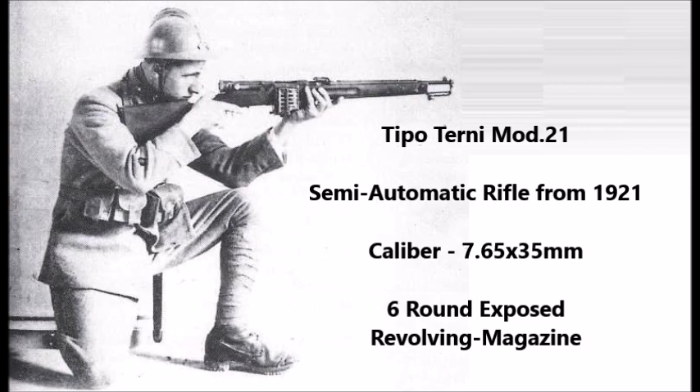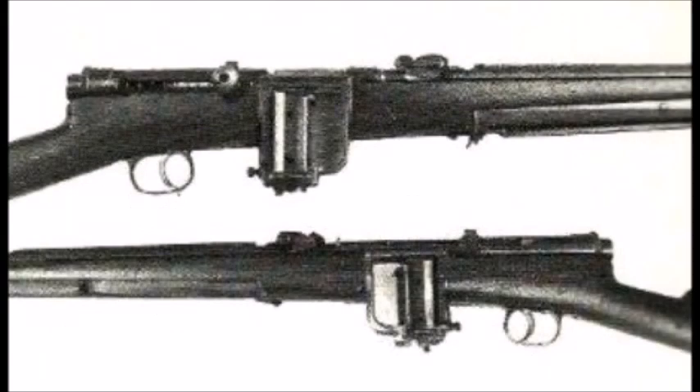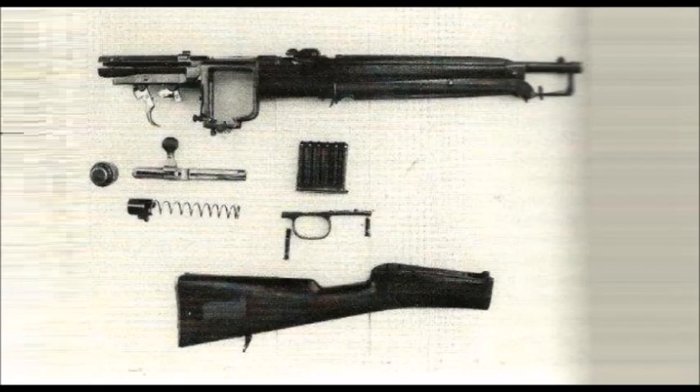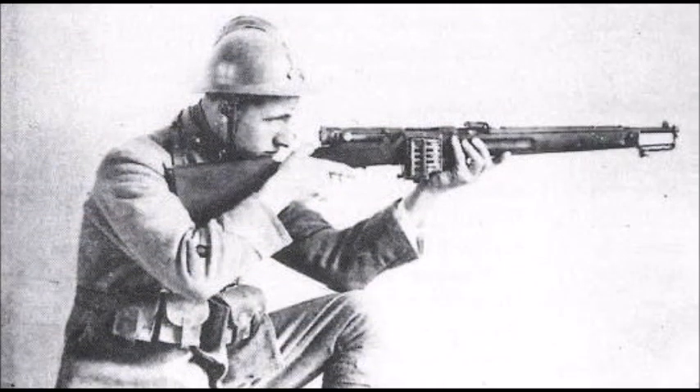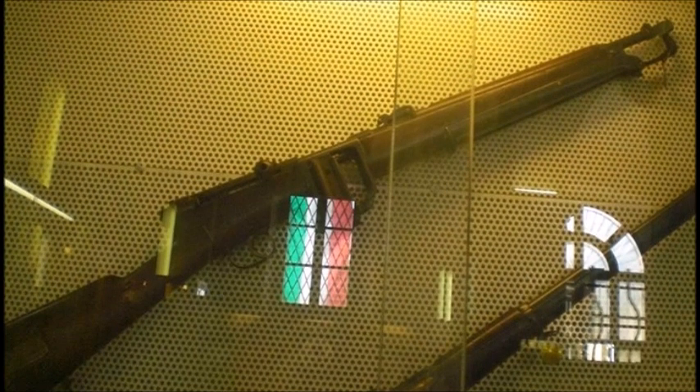There was a second Tipo Terny rifle designed in the same year, 1921, except this version was a semi-automatic rifle chambered for an experimental 7.65mm cartridge. The only real difference between these two weapons is the magazine. I believe this second version could be the original prototype of the Tipo Terny, which could have later been redesigned as either a select-fire rifle or a semi-automatic rifle, as one firearms researcher pointed out.